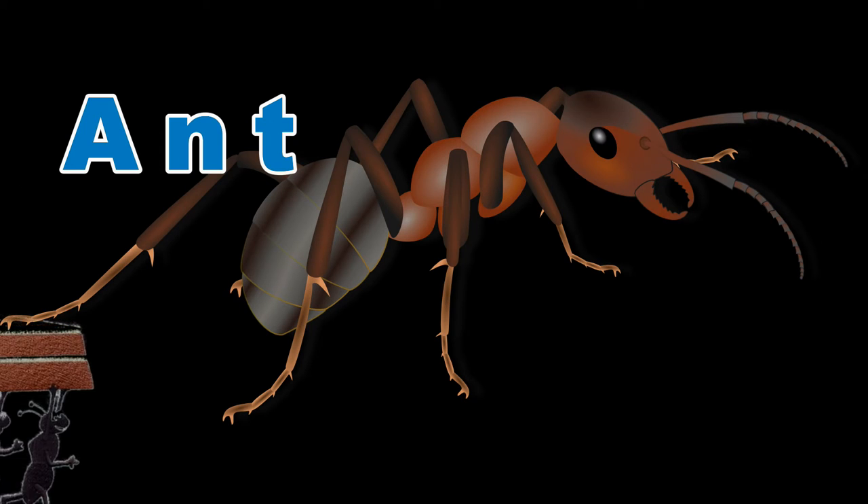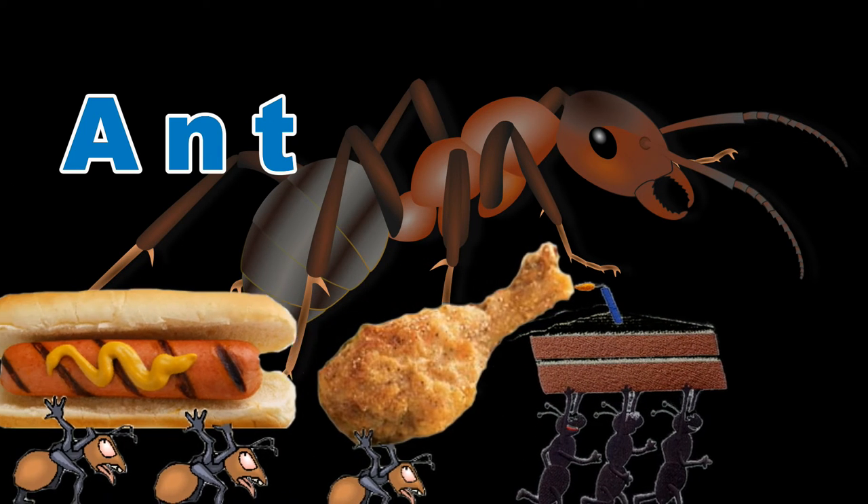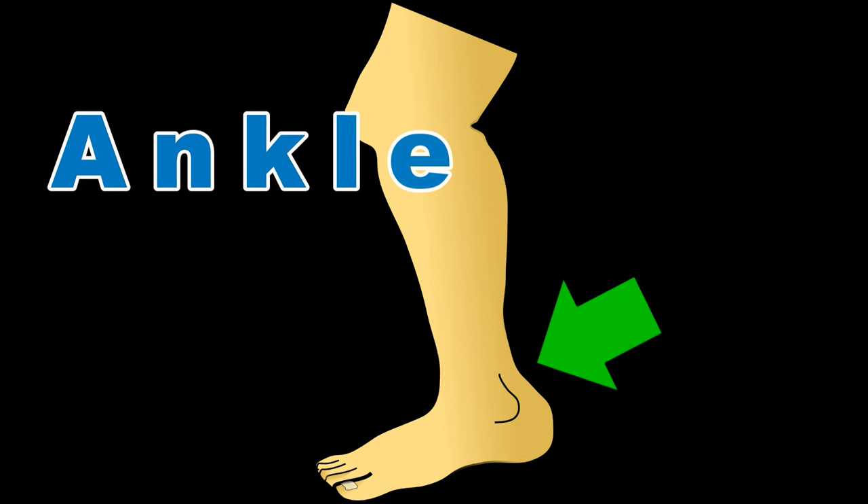Ant, watch out for these guys at picnics. Ankle, this is the body part that connects your foot and your leg.